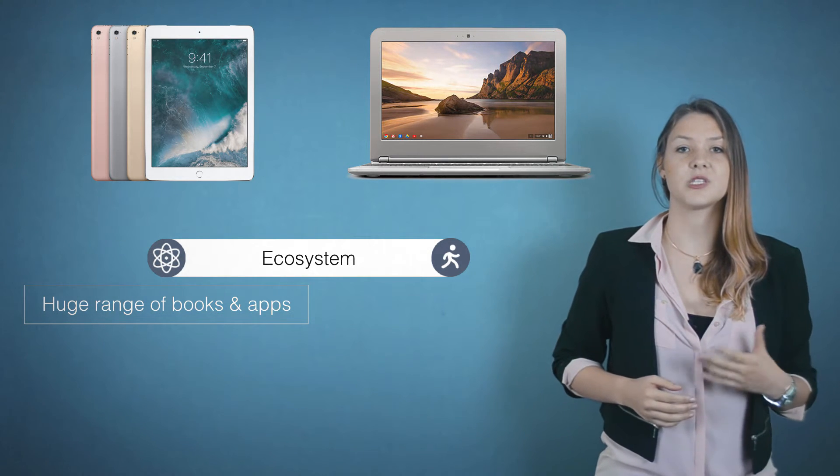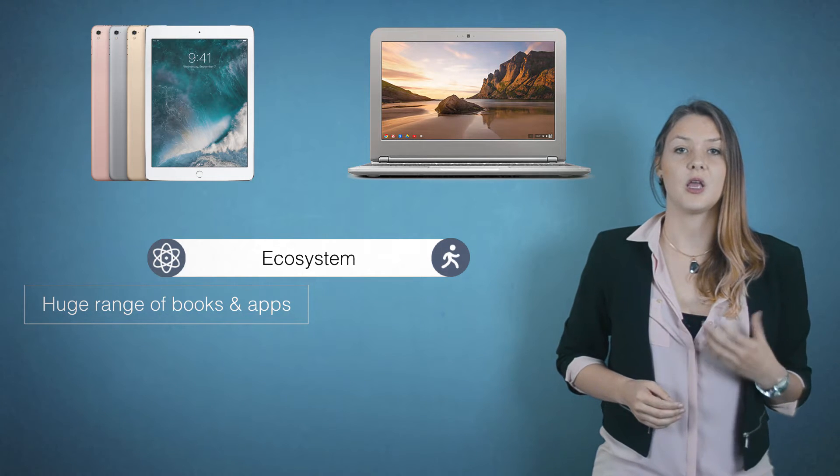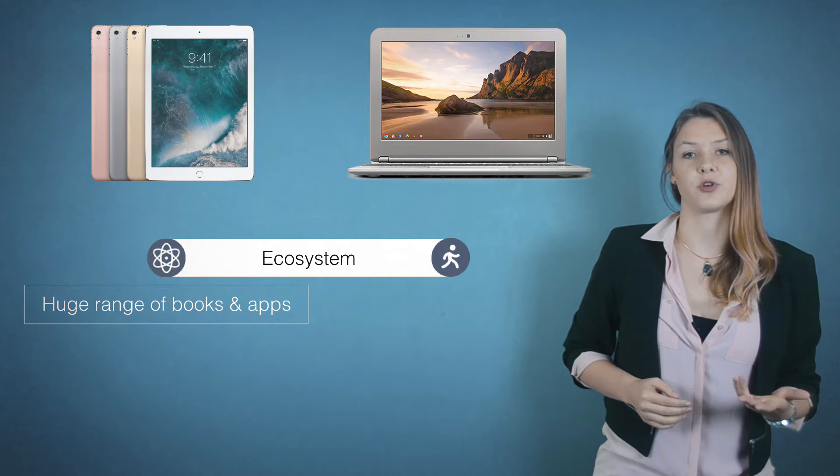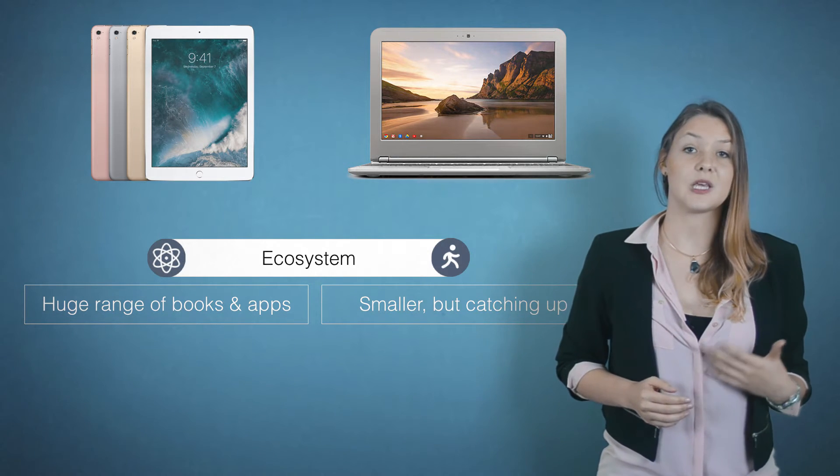The iPad was the first tablet to see big adoption in the school market, so it's natural that developers went to that platform first. The Chromebook is quickly catching up though.